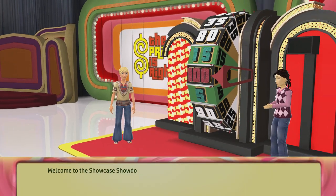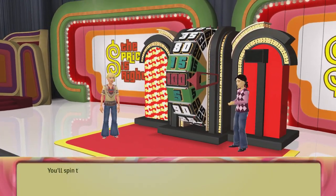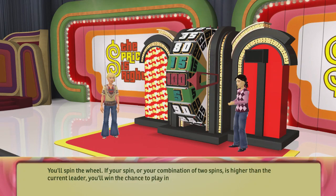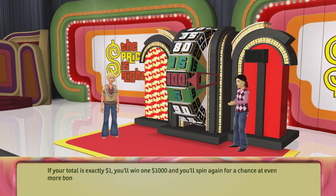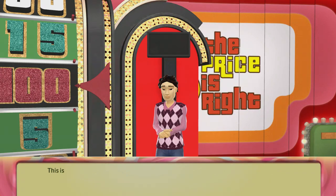Welcome to the Showcase Showdown. You'll spin the wheel. If your spin or your combination of two spins is higher than the current leader, you'll win the chance to play in the Showcase. Be careful, though — if you go over $1, you'll lose. If your total is exactly $1, you'll win $1,000 and spin again for a chance at even more bonus cash. This is the current leader — beat his score to win.